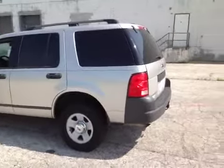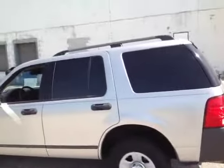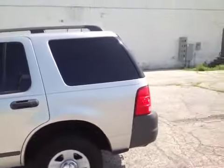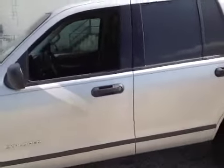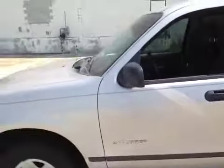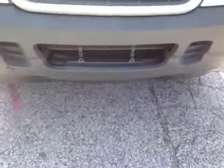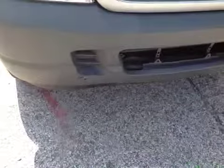Here we have an '04 Ford Explorer — runs and drives good, shifts good, brakes feel alright. Body condition is just some minor nicks and scratches around certain areas, nothing major. A couple little dings, and the front bumper might be missing a little part of the grill down there. It looks like it was kind of touched or hit in the bottom there.